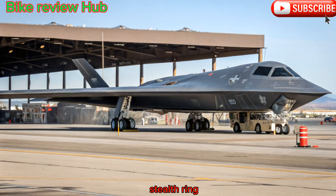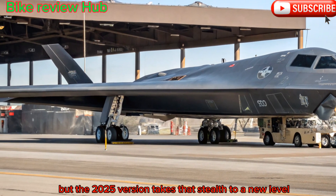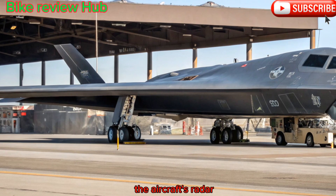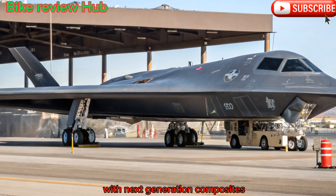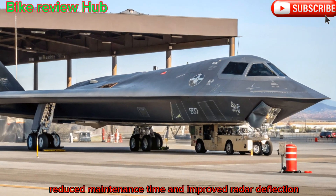Stealth, reinforced. At its core, the B-2 is still a stealth platform, but the 2025 version takes that stealth to a new level. The aircraft's radar-absorbent materials have been updated with next-generation composites that offer better durability, reduced maintenance time, and improved radar deflection.